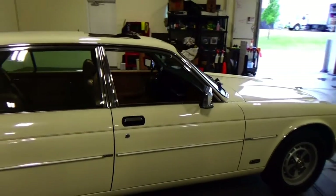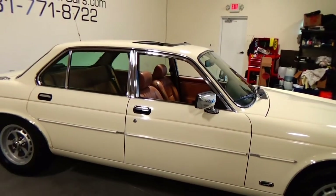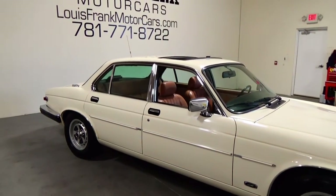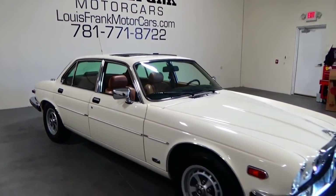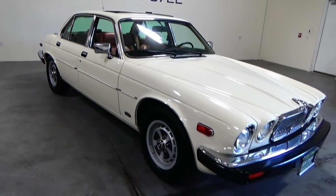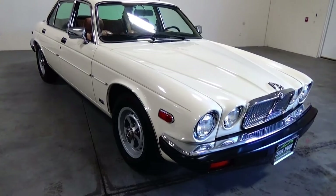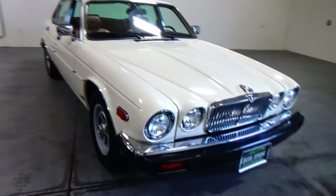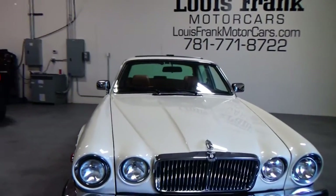99% of these cars that you see are absolutely destroyed. This car is just in exquisite shape. The wheels are in fantastic condition, with four brand new tires. We have all the service documentation with the car. It's fully operational.